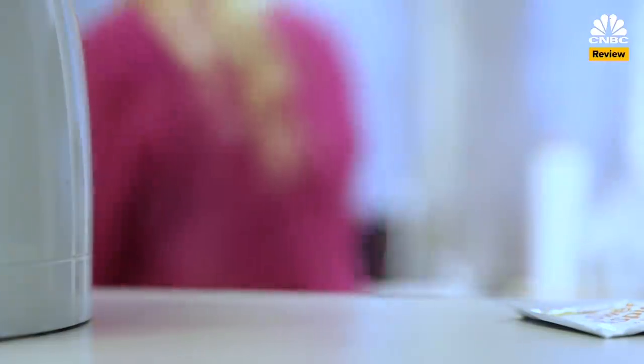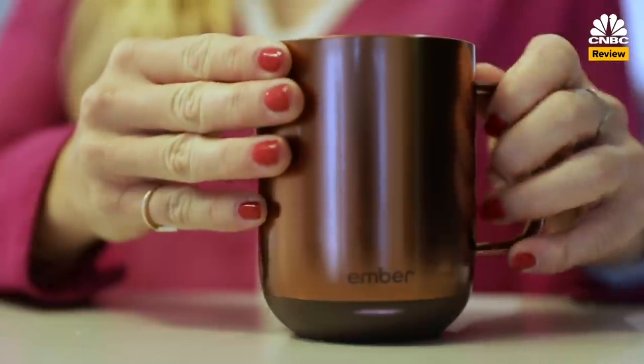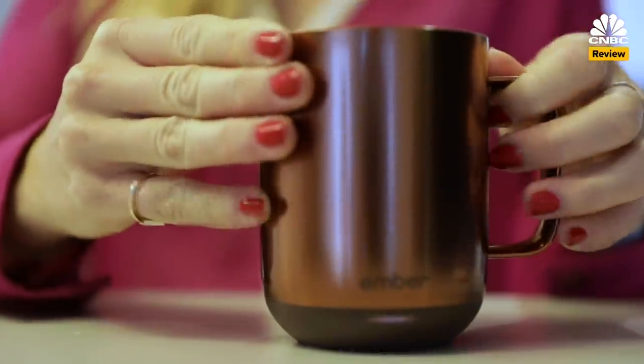My verdict? Ember is an expensive but useful solution for the office when you don't want to break focus by refilling your coffee, or it's a kitschy gift for that gadget-loving friend or mom who loves coffee or tea. But at the end of the day — or should I say beginning — it adds too much stress to my routine to be a good everyday solution.